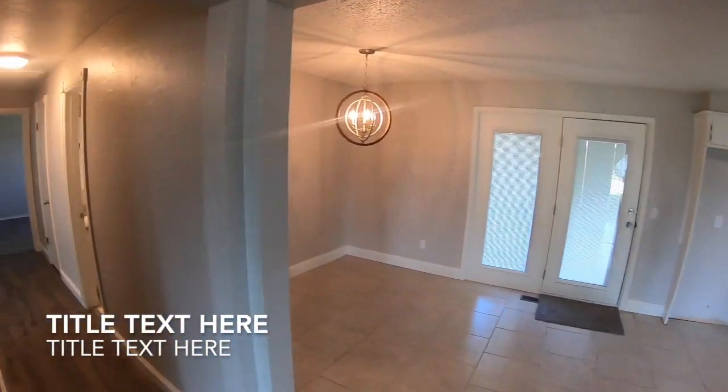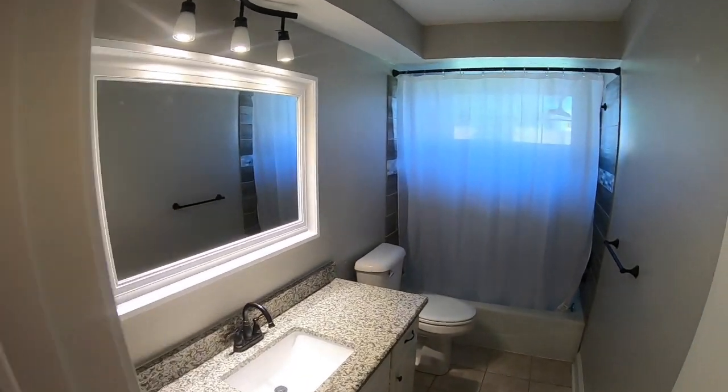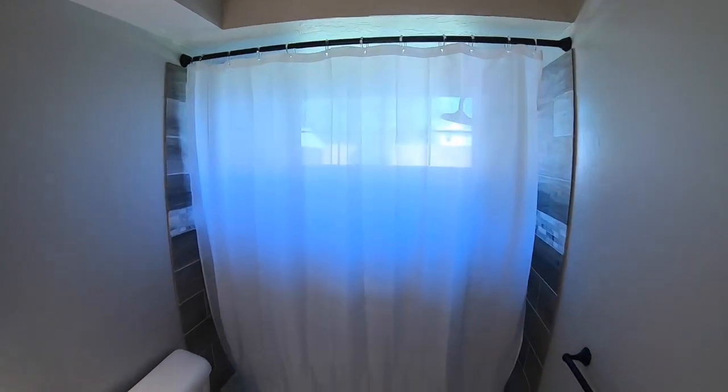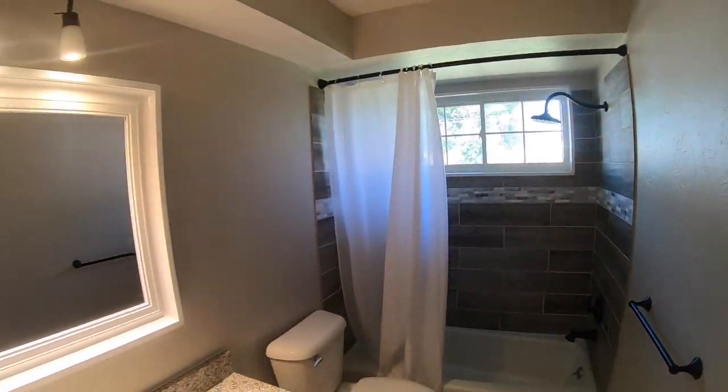New floors, new paint, new kitchen, new stove, furnace just a couple of years ago, the roof, new windows — everything has been touched in this home. You just won't find anything any nicer.